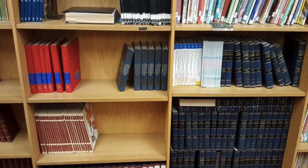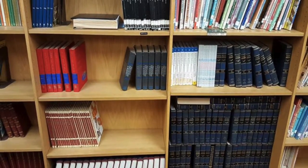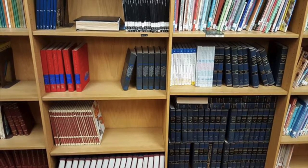Along the back wall, you can find our almanacs, atlases, encyclopedias, and dictionaries. They are useful for when the internet isn't working or you need a quick check on something.